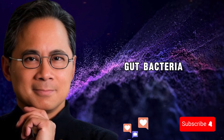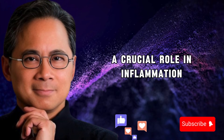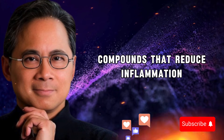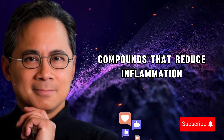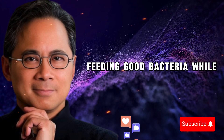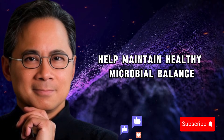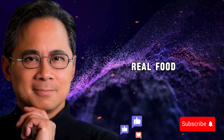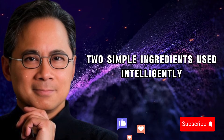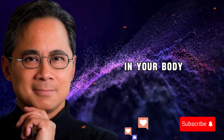Additionally, both garlic and black pepper support healthy gut bacteria. Your gut microbiome plays a crucial role in inflammation — beneficial gut bacteria produce compounds that reduce inflammation while harmful bacteria can promote it. Garlic acts as a prebiotic, feeding good bacteria, while black pepper's antimicrobial properties help maintain healthy microbial balance. All of this comes from real food — no prescriptions, no expensive supplements, no complex protocols. Just two simple ingredients used intelligently, based on scientific understanding of how they work in your body.